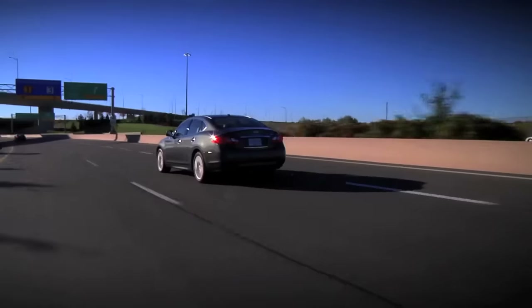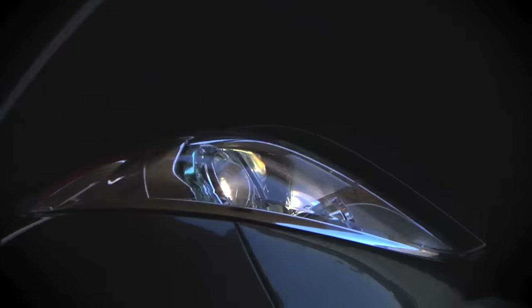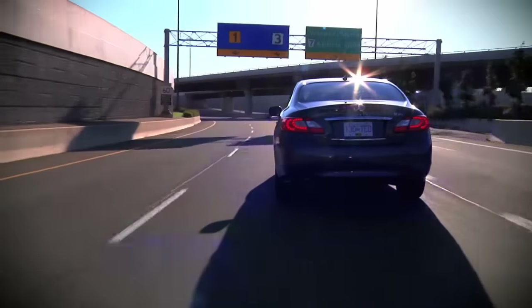In many ways, this Infiniti is the car that wants to take care of you. There's lane departure warning — it watches the curve. You hear that beep; it says you're going over the white line, be careful. And it's got a very intrusive traction and stability control system.